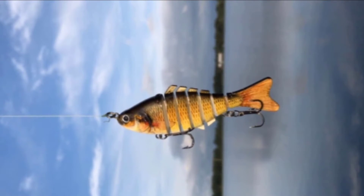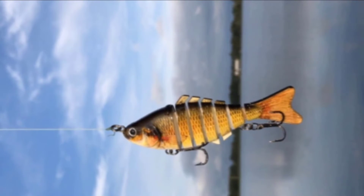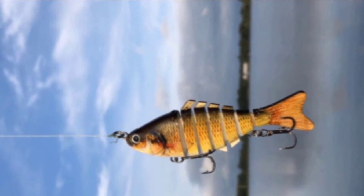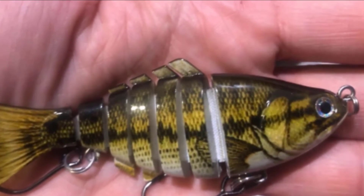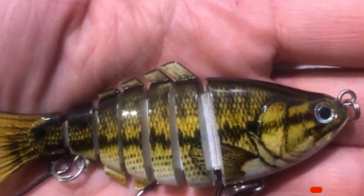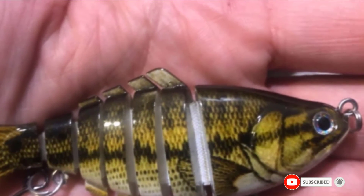It comes in a number of different color options, so you are sure to find the perfect one for you. It is able to withstand a pulling force of up to 17kg due to its high-quality construction and durable materials, as it is made from ABS plastic which is also odor-free and environmentally friendly.